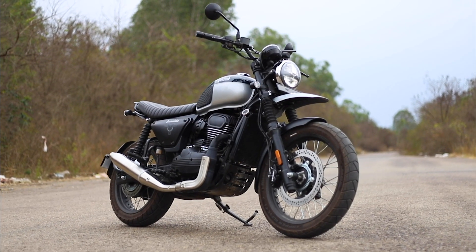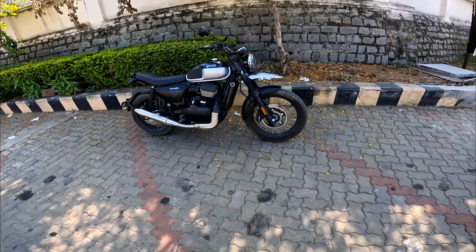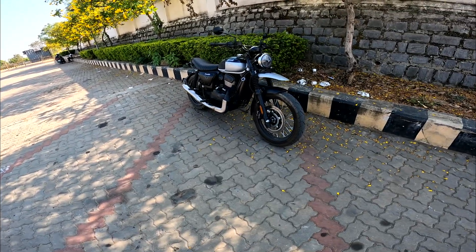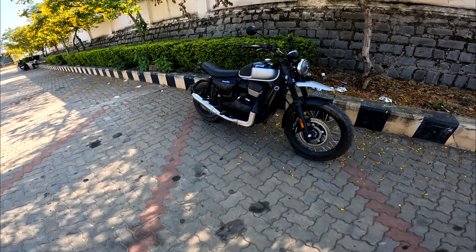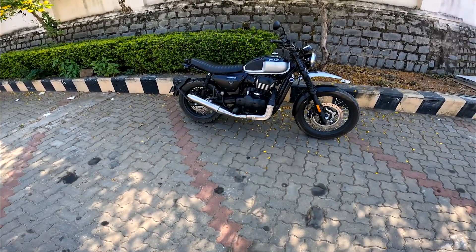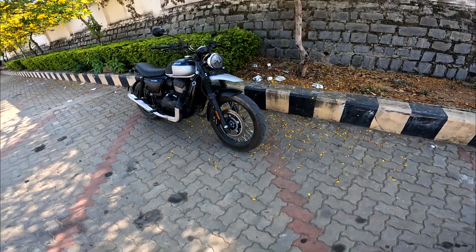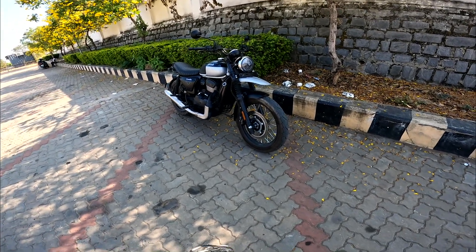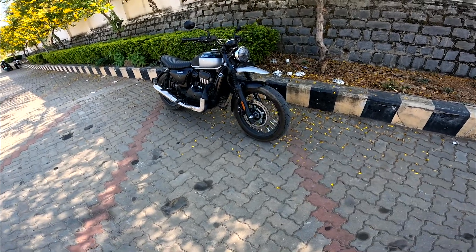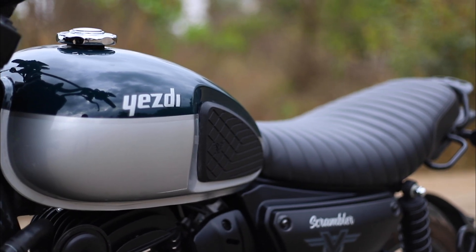First of all, just look at the design — it's a radical design. Nobody has come with this kind of design in single-cylinders. You can look to the Ducati Scrambler or the Triumph Scrambler for design inspirations, but yes, the Scrambler is a bold move from SD and they've successfully made a motorcycle that actually looks like a scrambler. It comes with a 19-inch bigger tire on the front, slightly longer front suspension, and the seat and tank look very neat, clean, and sturdy.